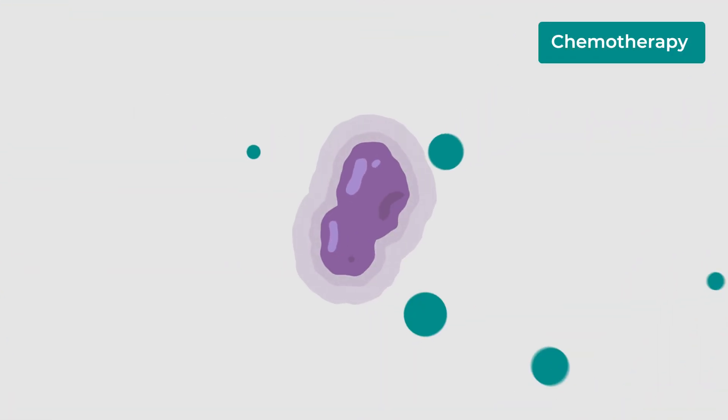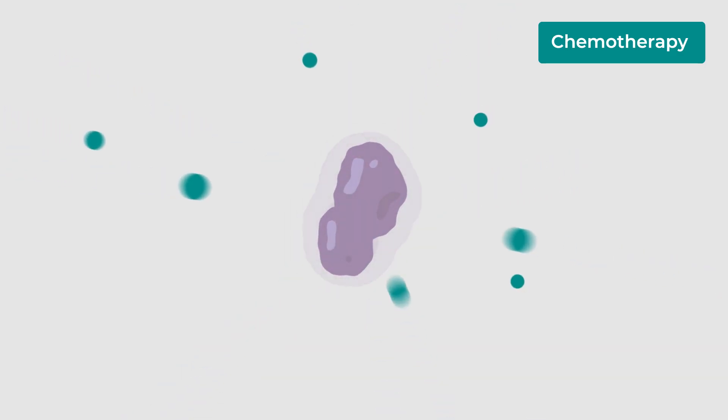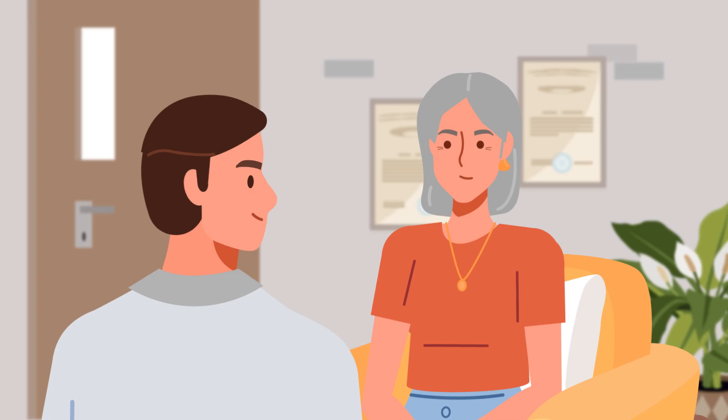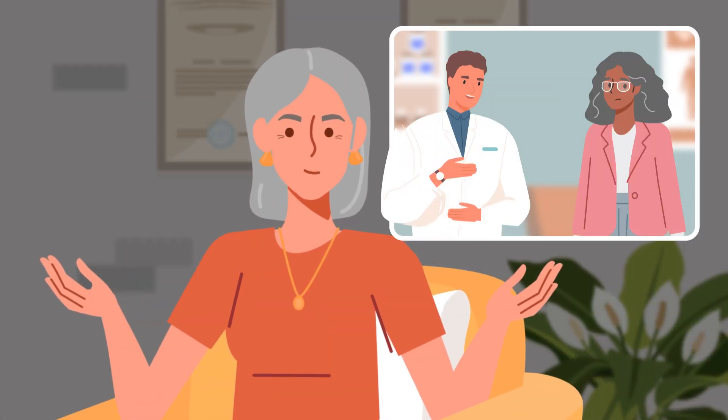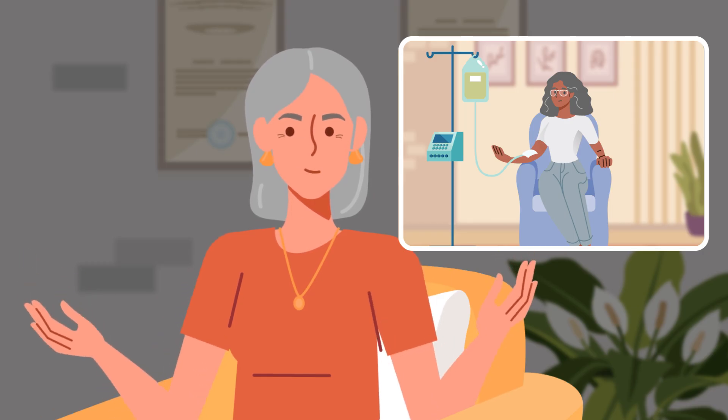This test gives valuable insights into how your cancer may respond to hormone therapy alone and whether the addition of chemotherapy may be beneficial. I like having more information about my risk, but I've never heard of this before. My best friend had breast cancer and she didn't have a test like this. She was told she had to do chemotherapy. How do I know that it's right for me?